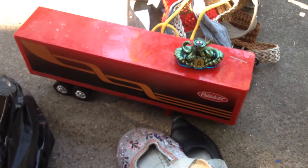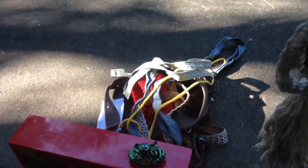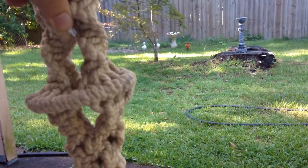We've got a nice Peterbilt trailer — don't have the truck. Some belts there. This is a macrame, some serious macrame, folks. You can see that. Remember those days?